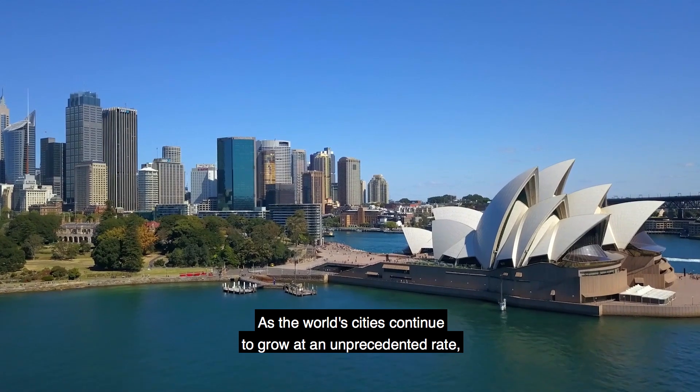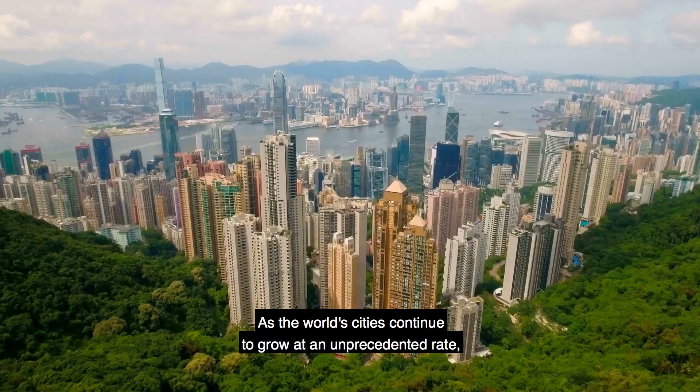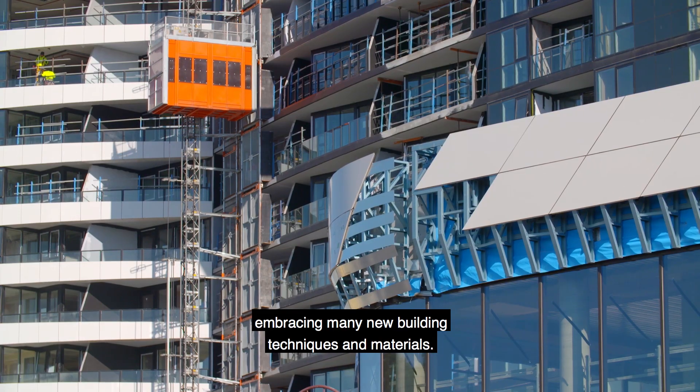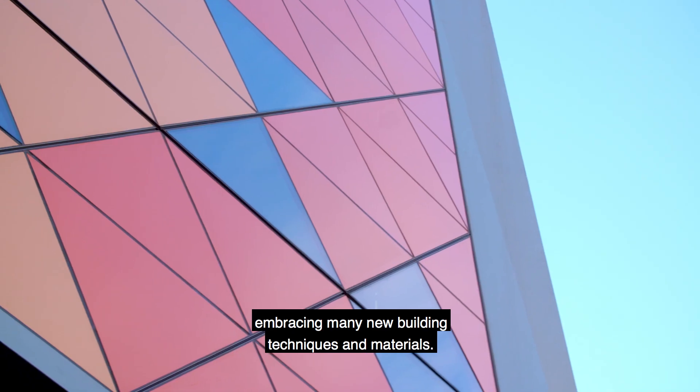As the world's cities continue to grow at an unprecedented rate, the construction industry has boomed, embracing many new building techniques and materials.